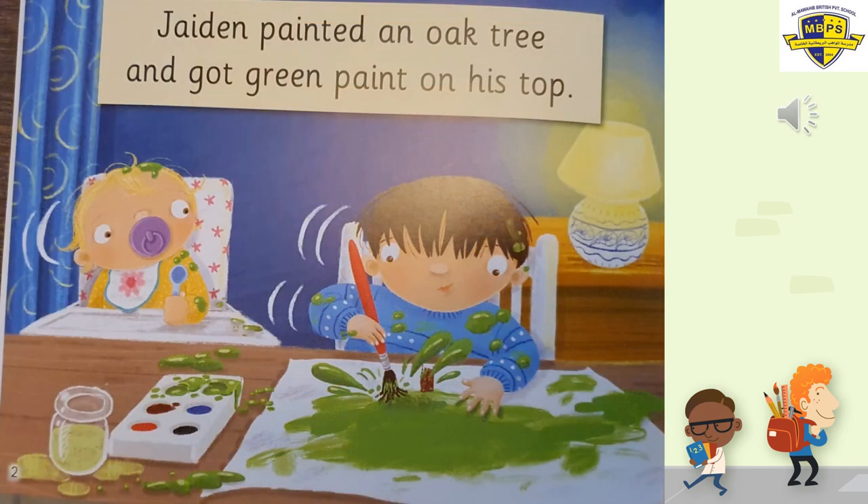Look at Jaden. Do you think what he's doing is right or wrong? Look how he's painting and getting all the green paint everywhere, even on his baby brother or sister. She's got her spoon in her hand and he's spilt the colours on the dining table. I don't think he's painting the right way. Get your Peter pointer finger. Jaden painted an oak tree and got green paint on his top.